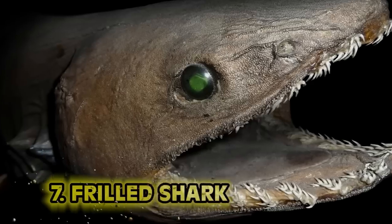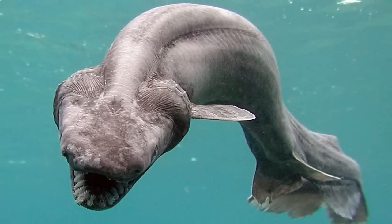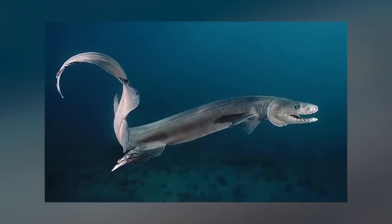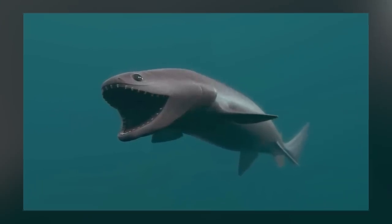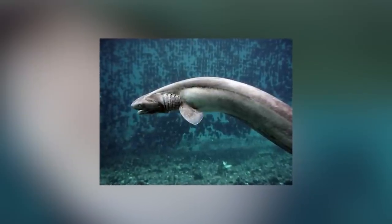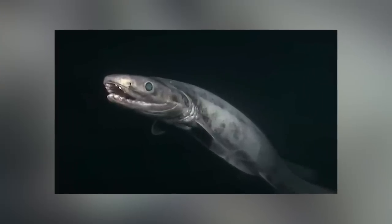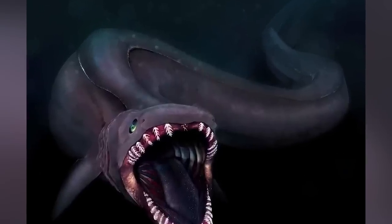Number 7: the Frilled Shark. Chlamydoselachus anguineus, the Frilled Shark, is considered a living fossil — not just for its age but due to its primitive eel-like brown body. Its snake-like jaws, eight-foot body, and the way it moves under the water are all common in ancient serpents and water creatures. This thing's an eel-serpent-shark hybrid. It swims the Atlantic and Pacific oceans, usually in deep murky water. These things are really hard to find, usually caught by accident in commercial fishing nets at depths anywhere between 50 and 1,000 meters.